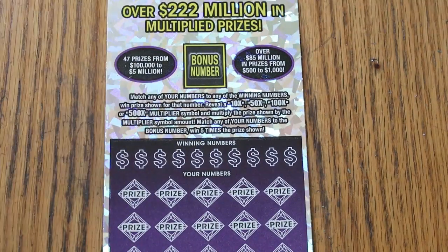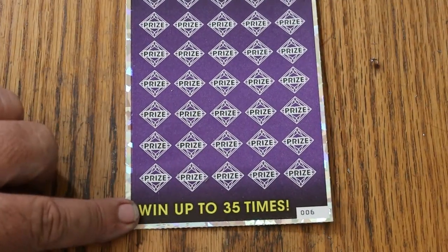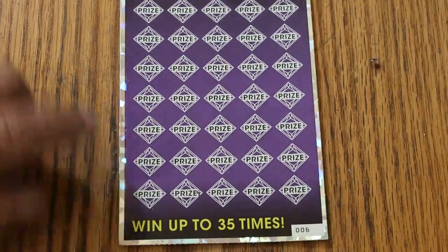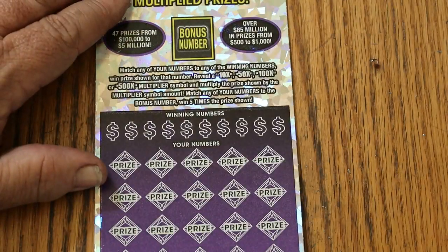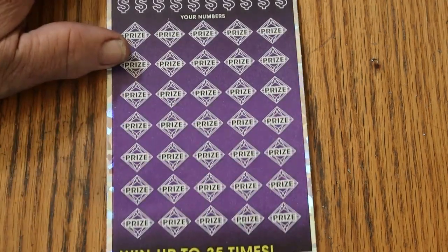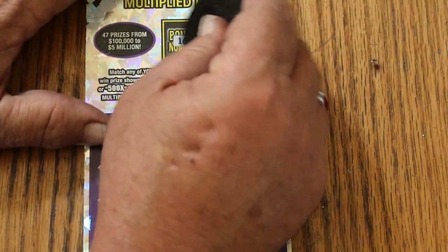Moving on to the 500x. This is a match your number to the winning number. Find the multipliers at 10, 50, 100, or 500 times. Or you can get a bonus number for 5 times, or a manual win-all and get all 35 prizes. I've done everything you can do on this ticket except get that manual win-all. I've seen people get it, but it hasn't happened to me yet. Odds are 1 in 2.51, book number is 1-8-8-8-1-3, and we're on ticket 6. Bonus number we're looking for is 16.